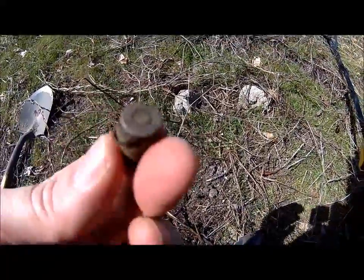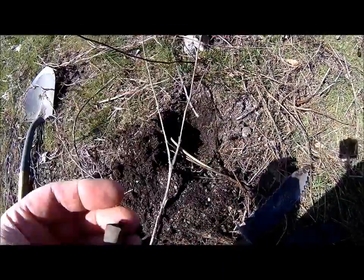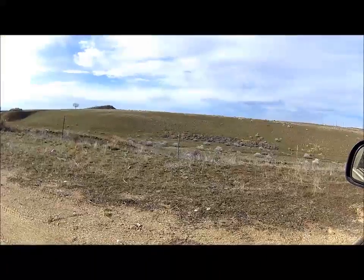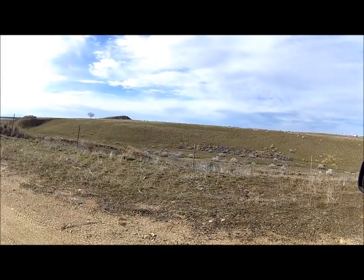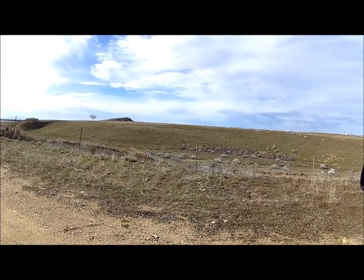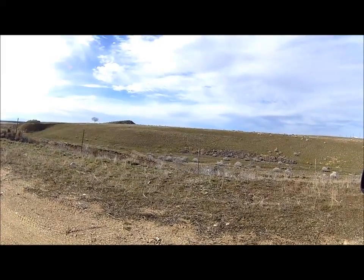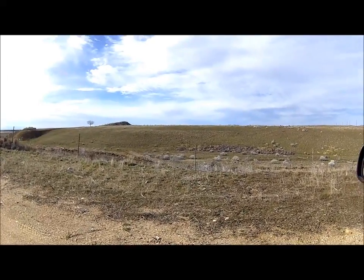Just found me a casing. Okay, Spud Diggers, that's a wrap. Had a lot of fun with Goondock and Desert Rat — you guys are good to hunt with. Thank you for showing me some interesting places, and I'll see you next week.